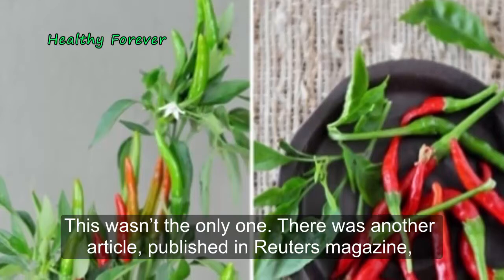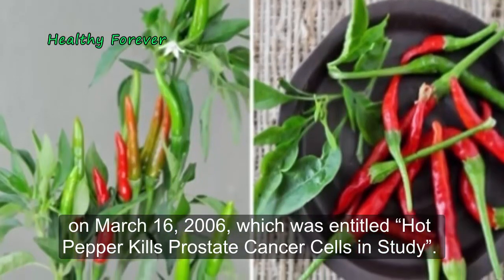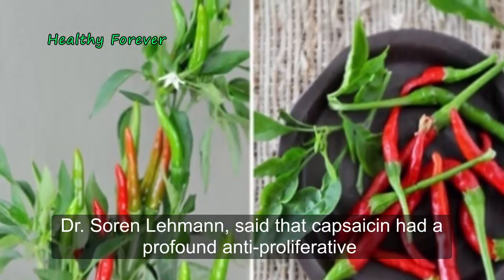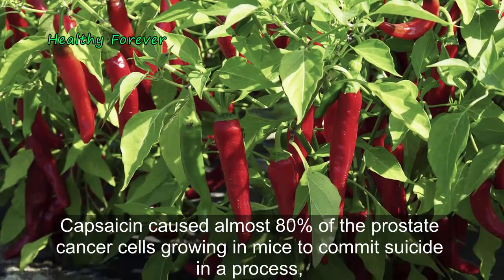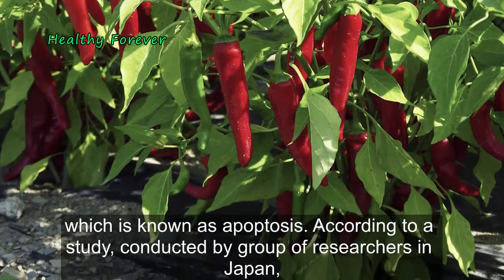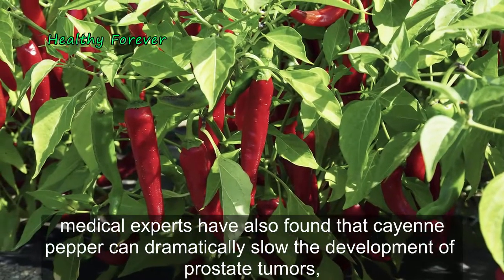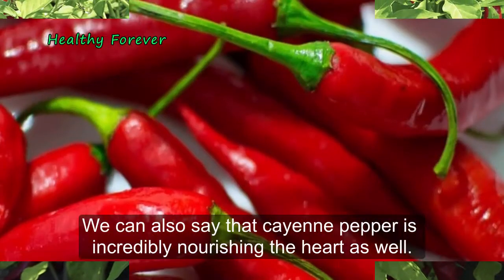This wasn't the only study. There was another article published in Reuters magazine on March 16, 2006, entitled 'Hot Pepper Kills Prostate Cancer Cells in Study.' One of the lead researchers of the Cedars-Sinai Medical Center and the UCLA School of Medicine, Dr. Soren Lehman, said that capsaicin had a profound anti-proliferative effect on human prostate cancer cells in culture. Capsaicin caused almost 80% of the prostate cancer cells growing in mice to commit suicide through apoptosis. A study conducted by researchers in Japan also found that cayenne pepper can dramatically slow the development of prostate tumors, making it an excellent addition to alternative cancer treatment.